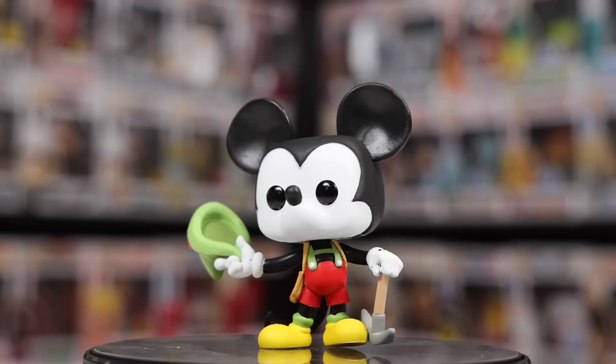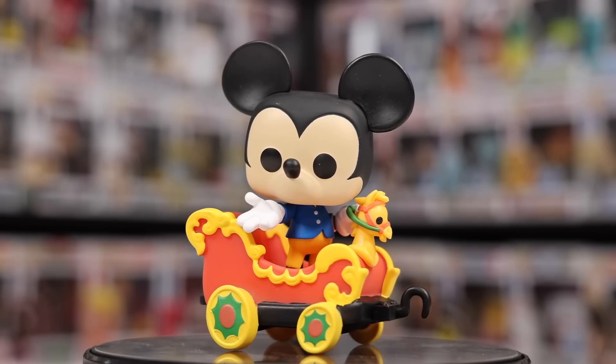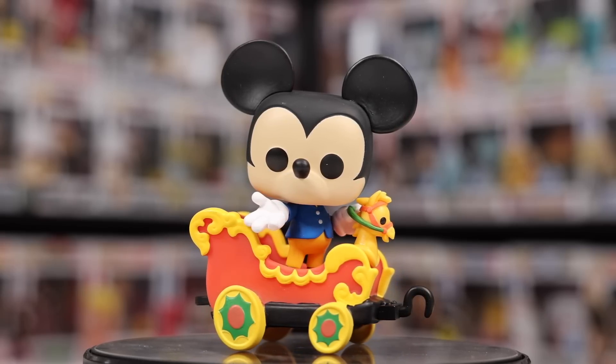Now we're getting into the Disney Parks figures. Starting with two normal-sized boxes: the Matterhorn Bobsled Mickey as well as Mickey Mouse on the Casey Jr. Circus Train attraction — it's a bit of a mouthful. Both of these were done for Disneyland's 65th anniversary, and there are a bunch of other ones in the set — it's just these are the only Mickeys.